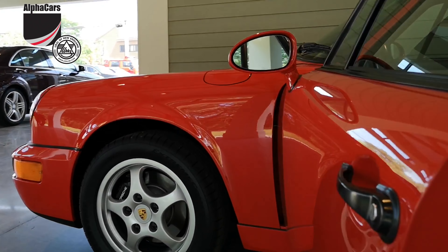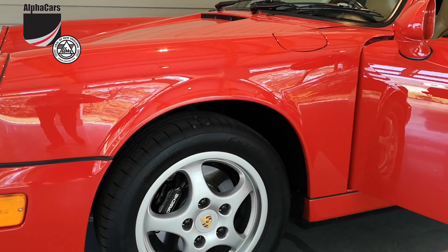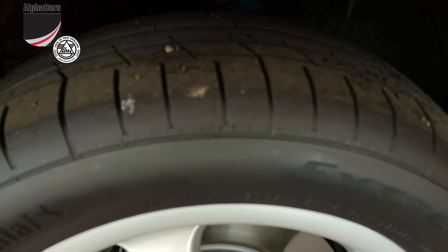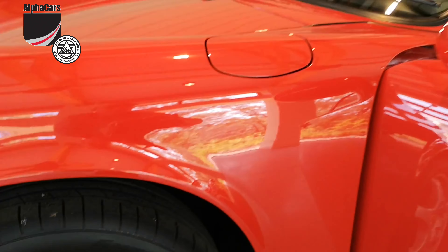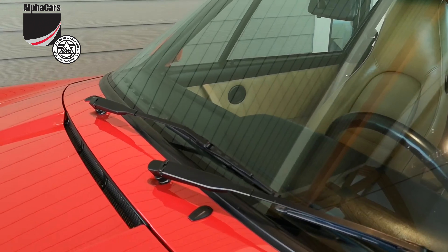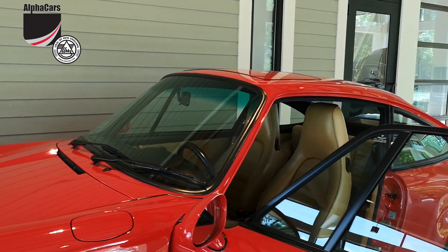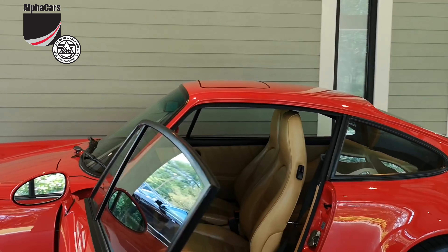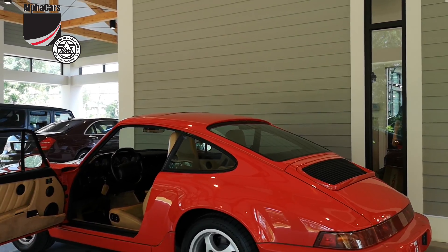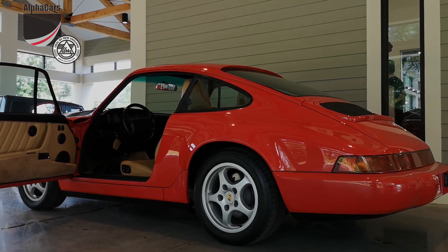We're offering this car for your consideration. Please check our listing at alphacars.com — A-L-P-H-A-C-A-R-S dot com — or simply give us a call at 978-263-9000. Thank you very much for viewing this video from Alpha Cars in Acton, Massachusetts, with locations in Boxborough, Northampton, New Hampshire, and Spencer, Massachusetts. Thank you very much for watching.